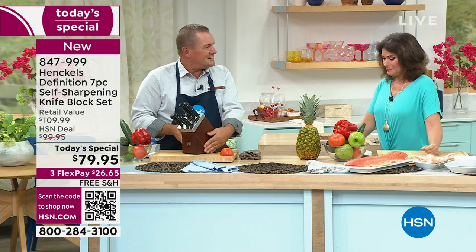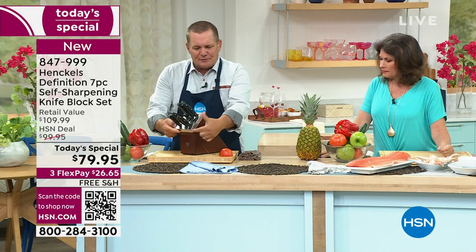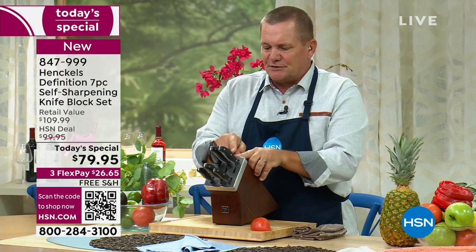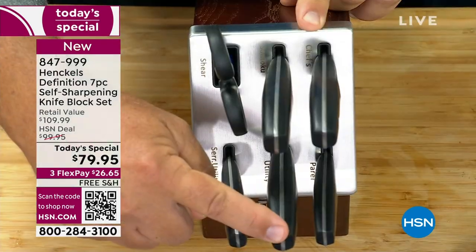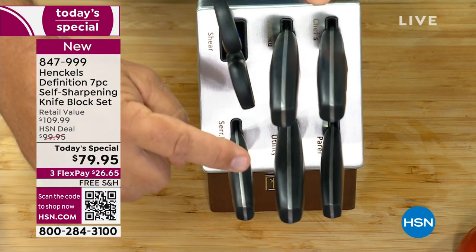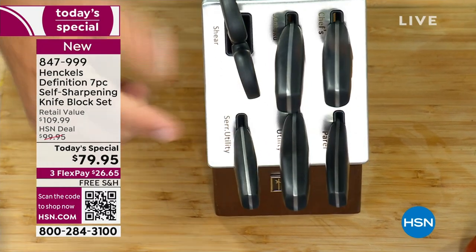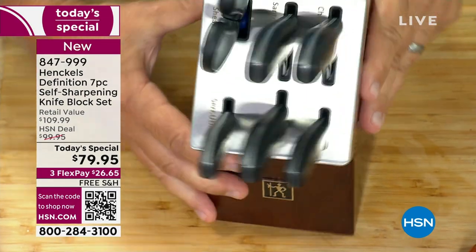It's a beautiful set, and with this beautiful ash wood block — it's a solid wood block. It's gorgeous, with that beautiful brushed stainless steel cap. All the knife slots are labeled: you've got your chef's knife, your santoku knife, your utility knife, which is a straight utility, your serrated utility knife — great for bagels and bread — and your four-inch paring knife, with shears, all in one block.